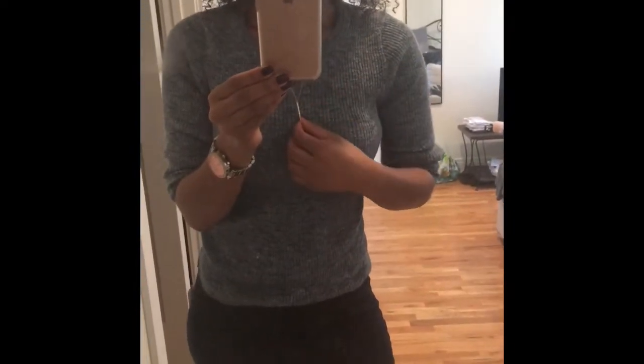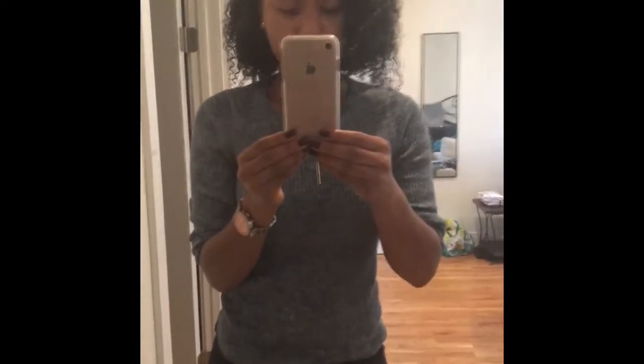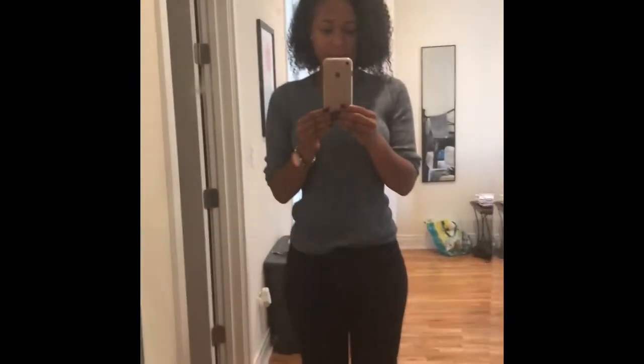Of course I have my Michael Kors watch on because I wear that like every day. I just did a wash and go on my hair today, and then I have this necklace that I got from Forever 21 when Charity was in town. So yeah, guys, that is my outfit of the day.